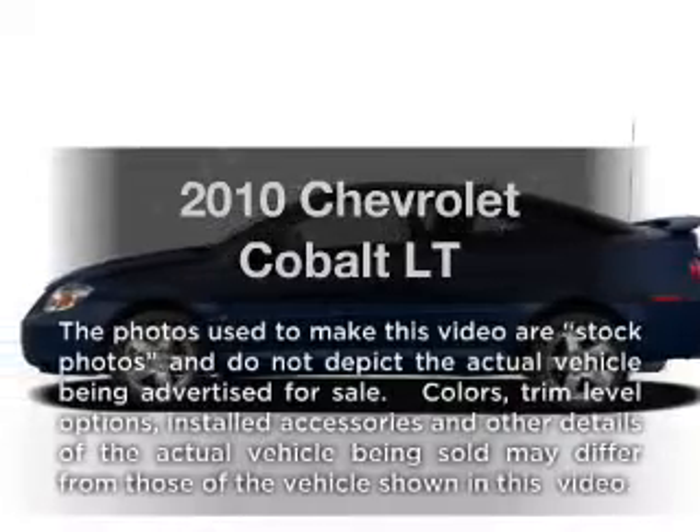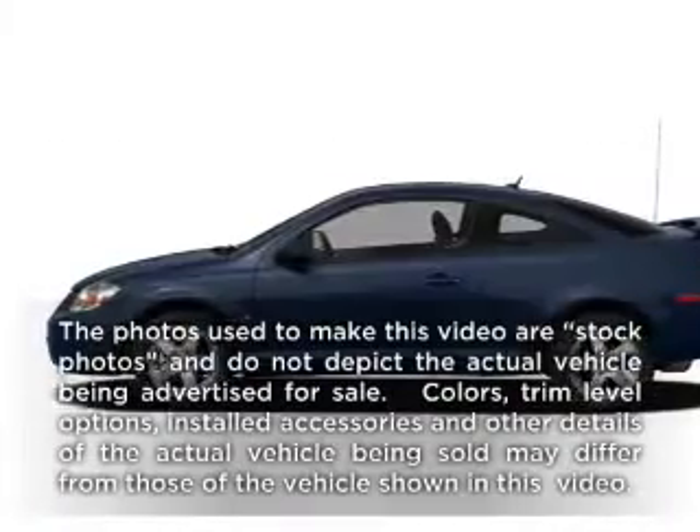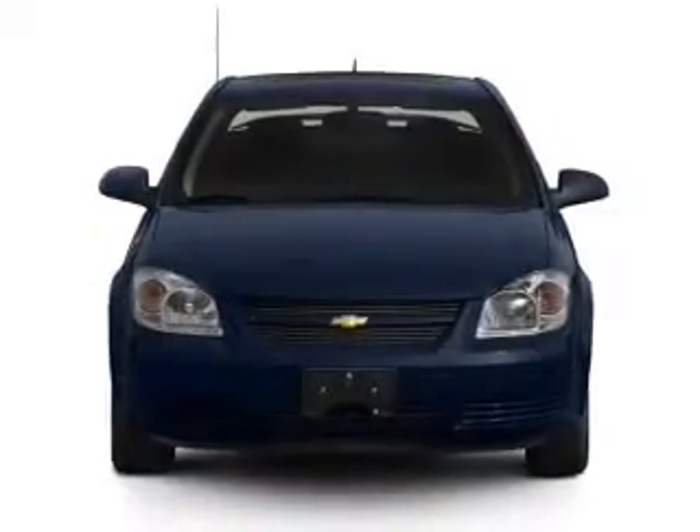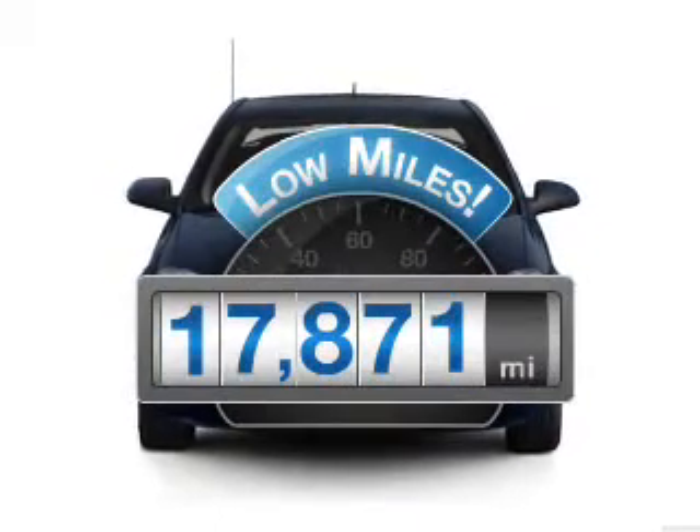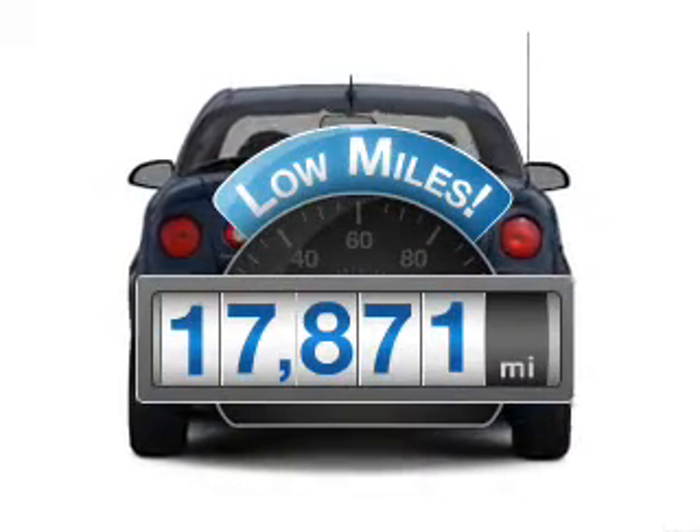Get noticed in this 2010 Chevrolet Cobalt. Travel the roads in style and comfort in this great vehicle. Why worry about high mileage? Choosing a ride with lower mileage is the right choice for your busy life.